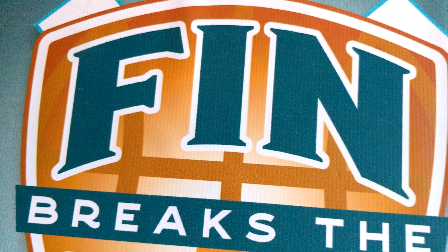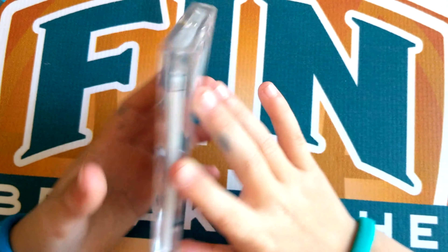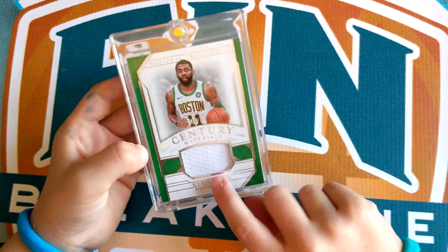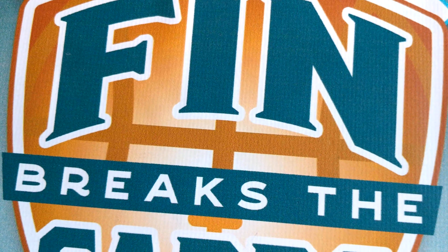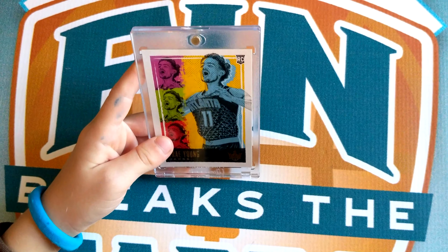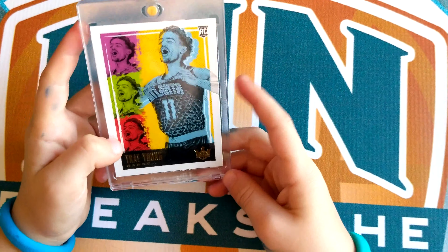Number 4 is a Kyrie Irving Century Materials Boston Celtics jersey card. It has a cool background and the jersey inside is really nice. Coming in at number 3 is a Trae Young Hawks card. I've been wanting this card for so long, and I finally got it. It's like painted — that's really cool.